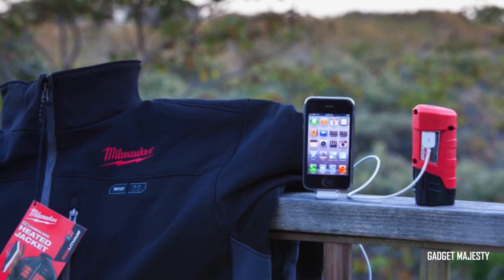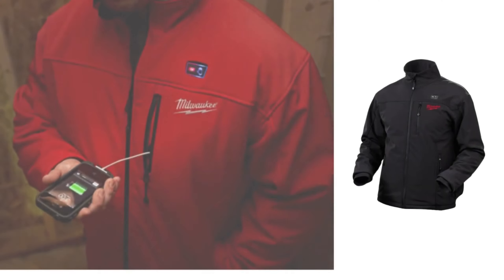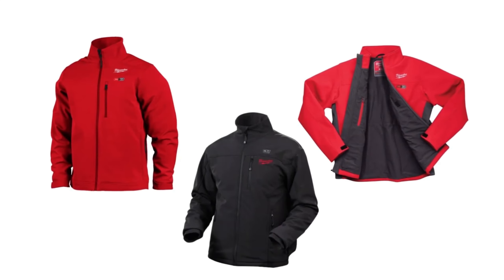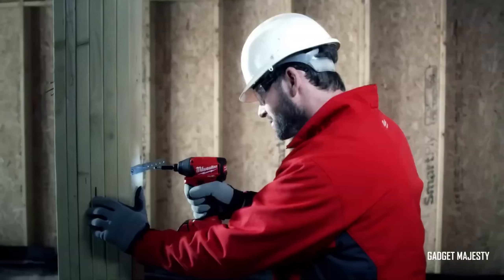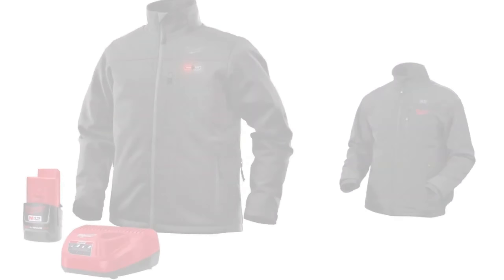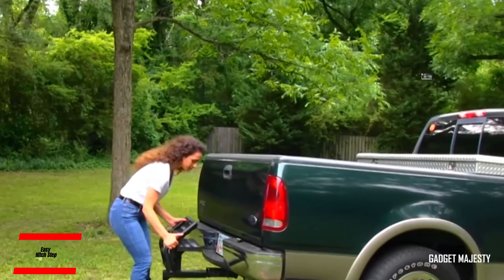Say goodbye to shivering on the job and hello to snug warmth with Milwaukee's heated gear. Whether you're braving the elements on a construction site or tackling outdoor tasks in cold weather, these jackets will keep you comfortable and focused. Treat yourself to the ultimate in warmth and convenience with Milwaukee's heated jackets and stay toasty no matter how low the temperature drops.